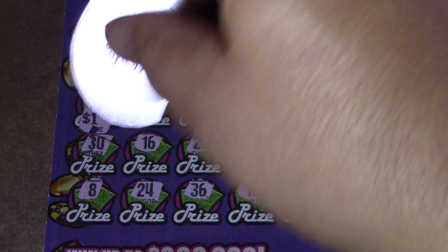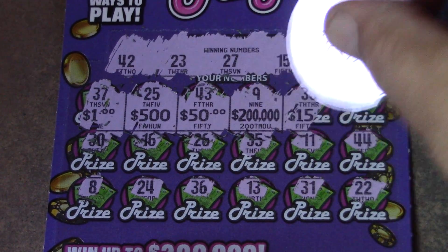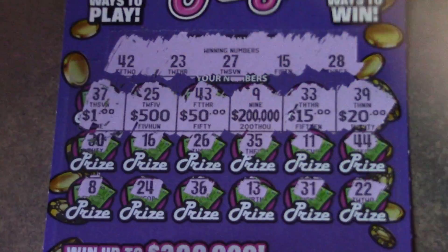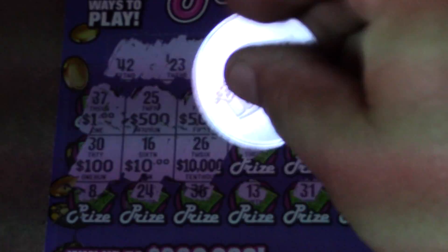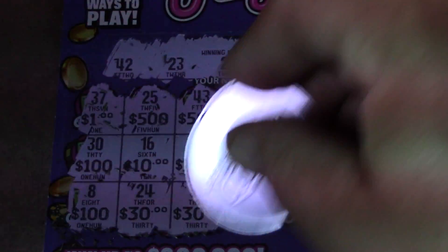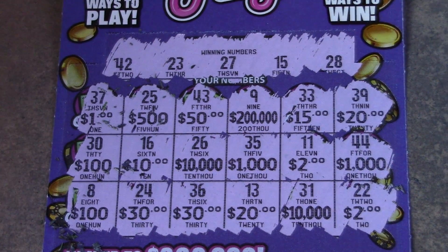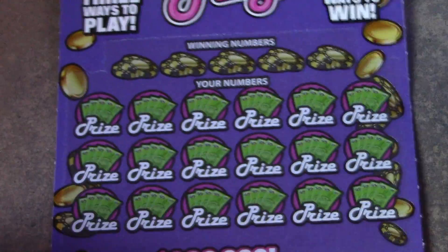Let's see if we can get prizes. $1, $500, $50, $200,000, $15, and $20. The next row has $100, $10, $10,000, and $1,000. Then we have $100, $30, $30, $30, $20, $10,000, and $2. Doesn't look like we have a match on the first ticket. Let's go on to ticket number 49.